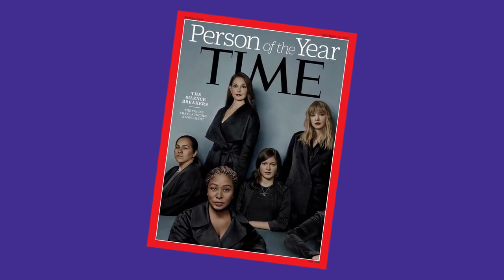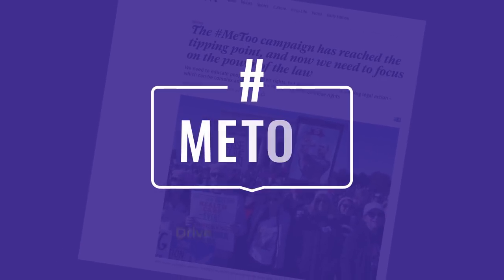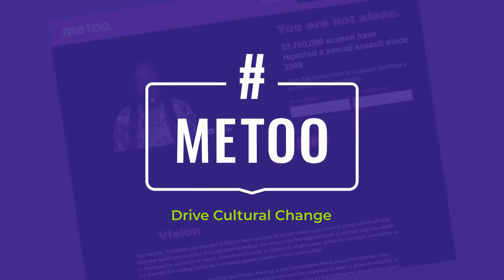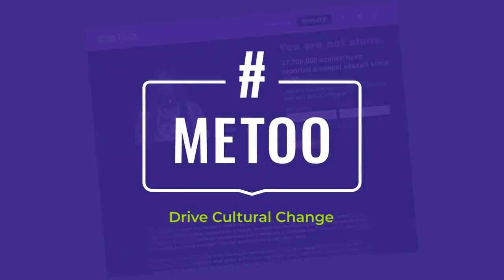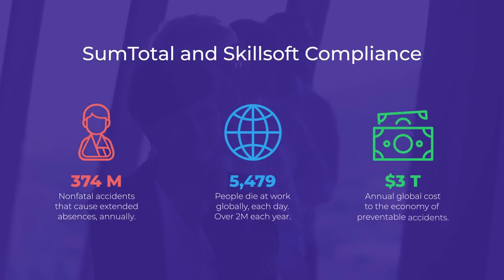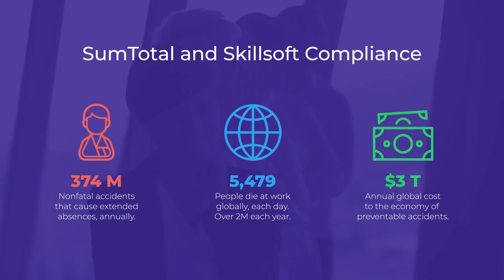Compliance has been center stage in 2017 and continues to be in 2018. With the hashtag MeToo movement, we know that compliance has to drive cultural change, not just check a box. SumTotal's learning and workforce management, paired with Skillsoft's world-class compliance content, results in an elite compliance program which delivers cultural change.